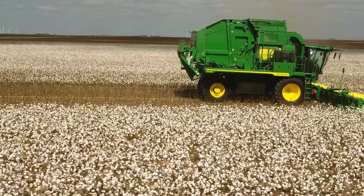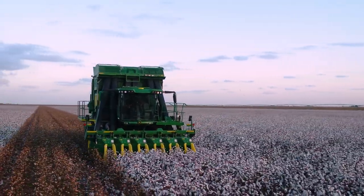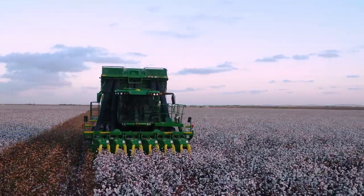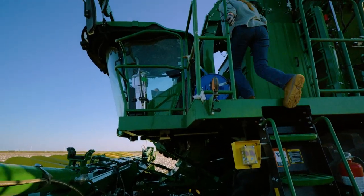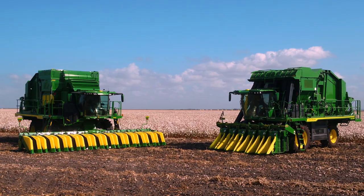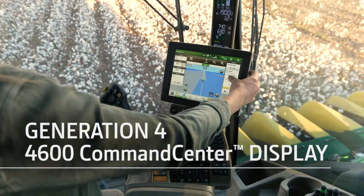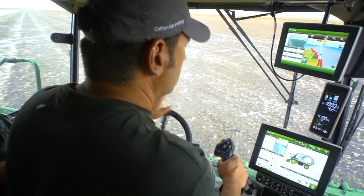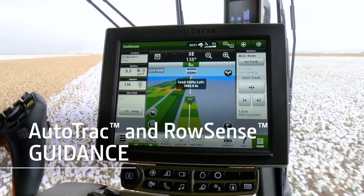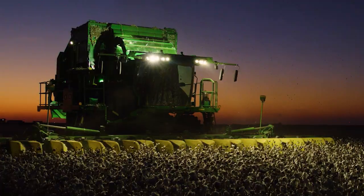advanced agronomic guidance, tracing, and data sharing products available. To start, both C770 harvesters come StarFire ready from the factory and feature our Generation 4 4600 CommandCenter display standard. AutoTrak and RowSense guidance give you the ultimate in accuracy, with easy setup and use.